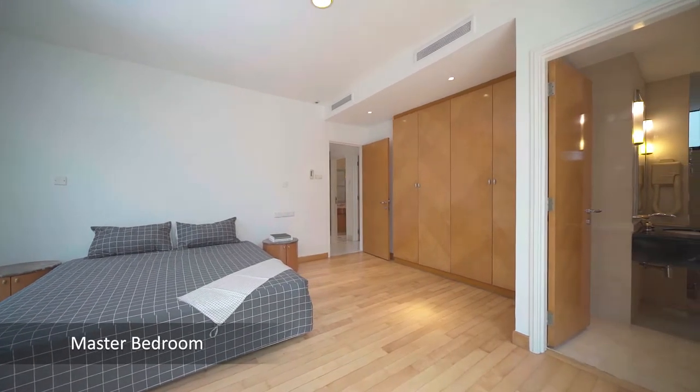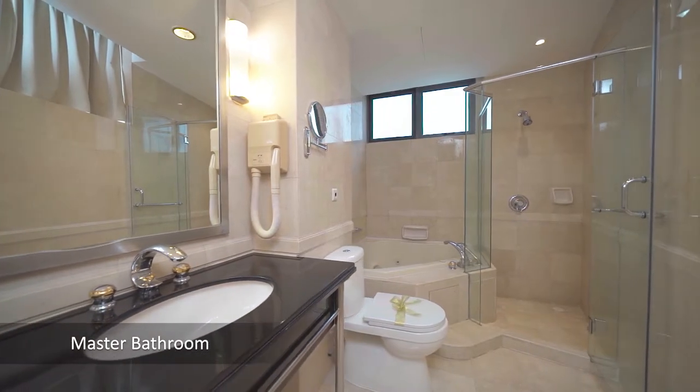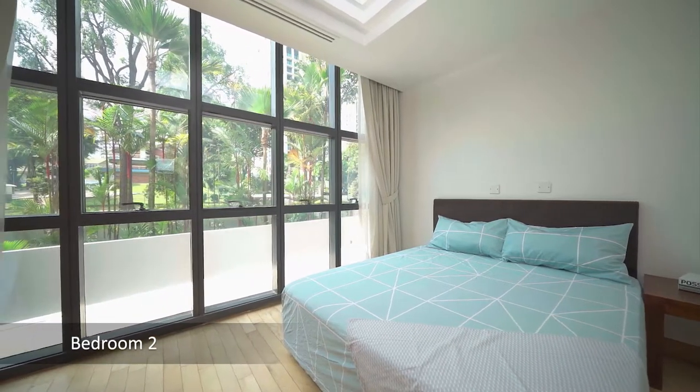Grange 80 is a short walk from the Orchard MRT station and minutes' drive to Anglo-Chinese School Junior on Winstead Road, the Singapore Botanic Gardens — a UNESCO World Heritage Site — and the Central Business District.